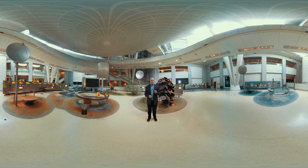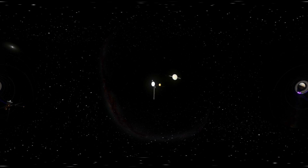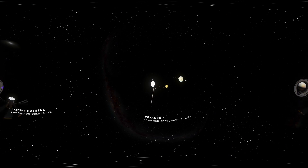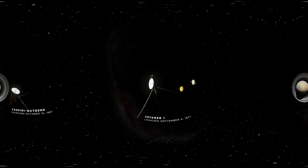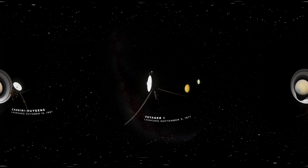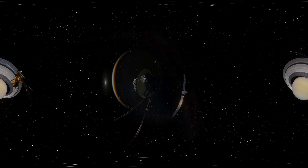In Worlds Beyond Earth, we use space missions to take you, the public, our audience — to take ourselves to other places, places where we've only gone with robotic spacecraft. There are our eyes and our ears and our noses and our fingers touching and smelling and looking at the rest of the solar system for us.